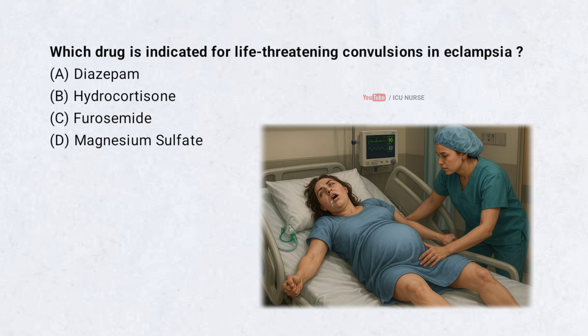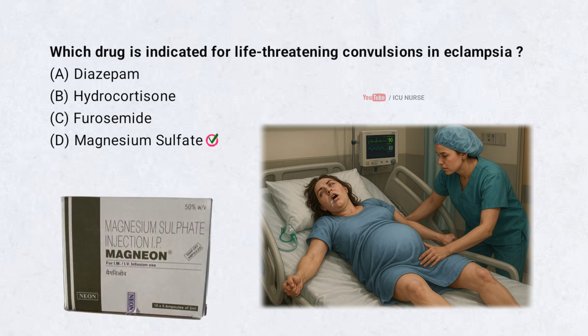Which drug is indicated for life-threatening convulsions in eclampsia? Correct answer: D. Magnesium sulfate. Magnesium sulfate is indicated for life-threatening convulsions in eclampsia.